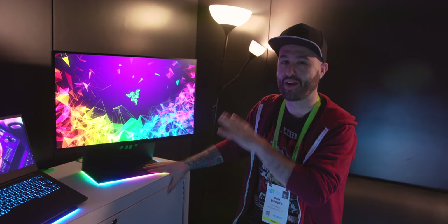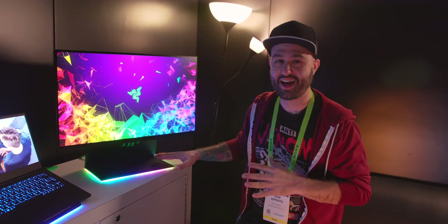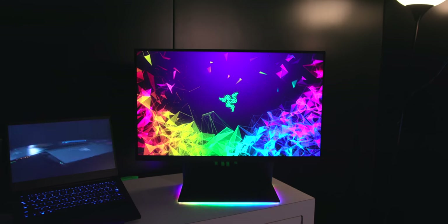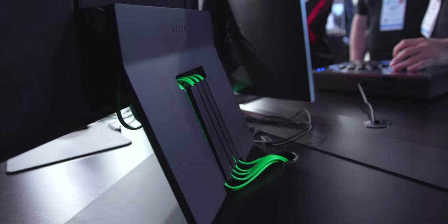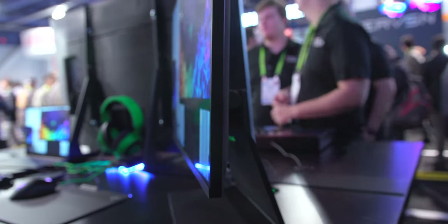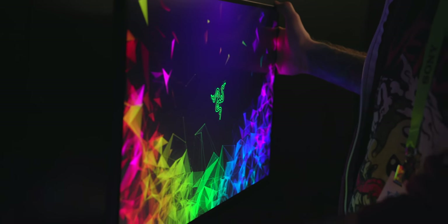This is the Razer Raptor 27, a gaming monitor decked out with Chroma RGB, which is always nice. It will run you $700 and will be out within the first half of 2019. It's a 27-inch panel, 1440p, 144Hz refresh rate, and it just looks pretty amazing. The build quality looks excellent, as we'd expect from Razer.